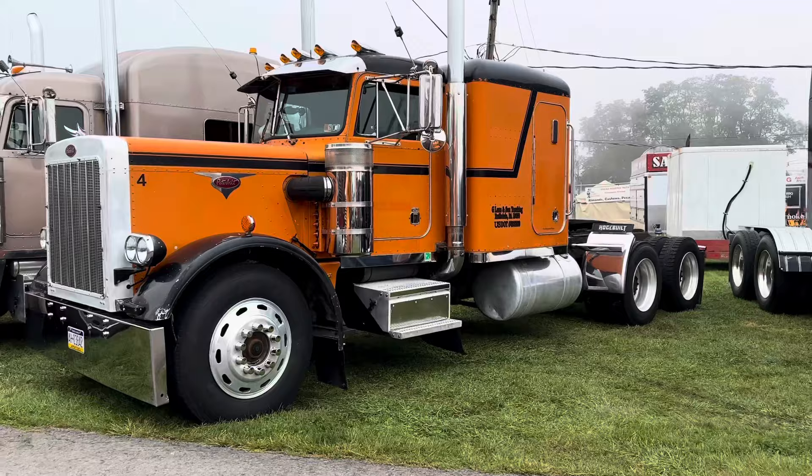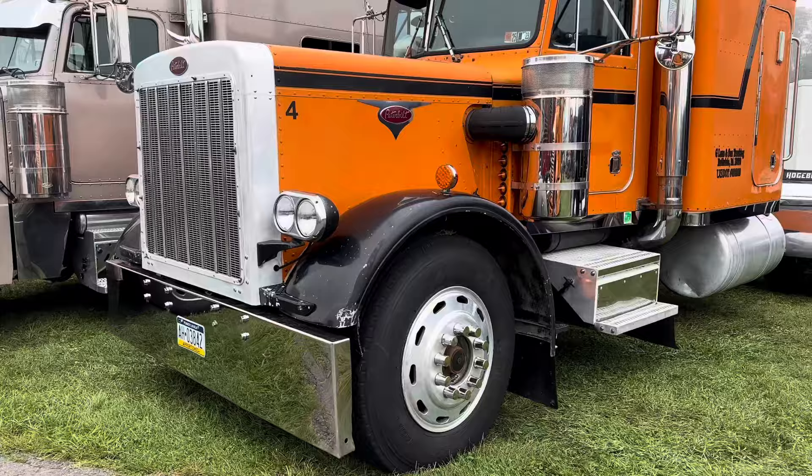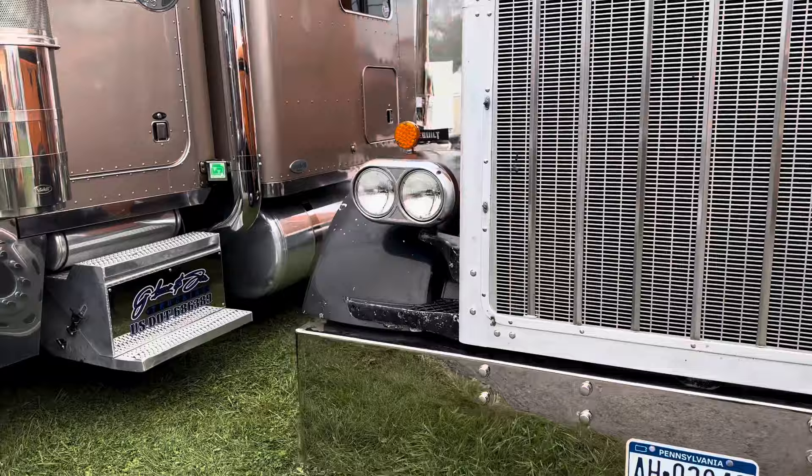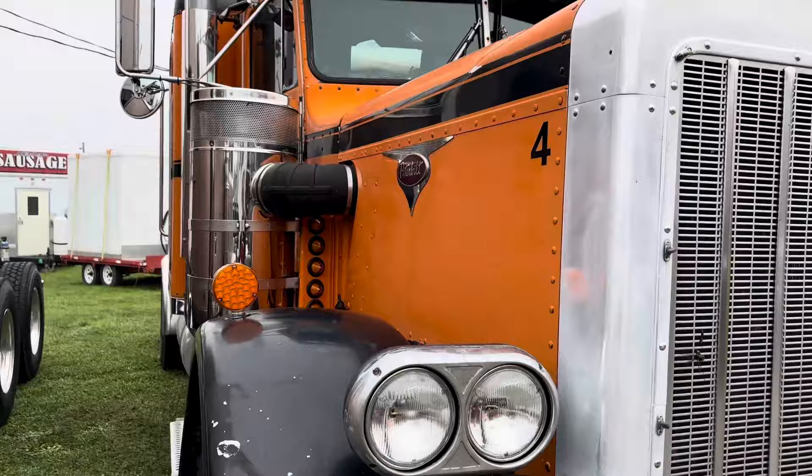I went to the trucks of Dan Lane and G Lane and Son Trucking — a 1986 Peterbilt 359, 400 Big Cam, 13-speed. The truck came out of the state of Indiana. Does it still work? It still sees a road every week, mainly flatbed loads.